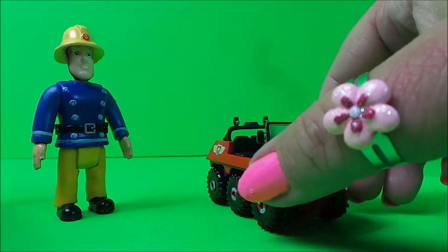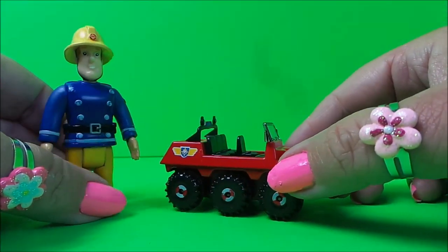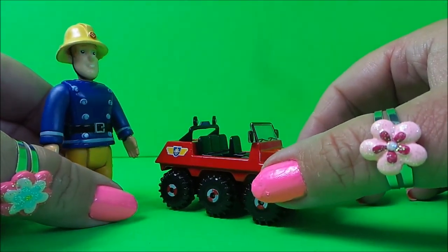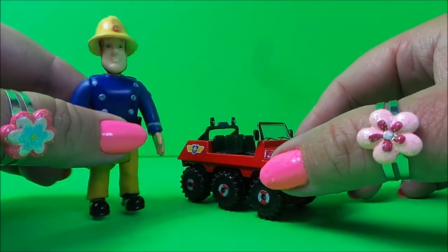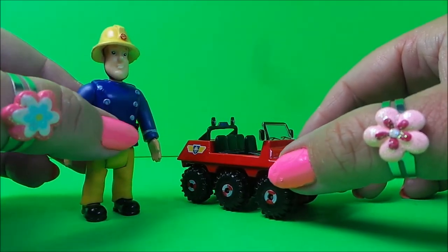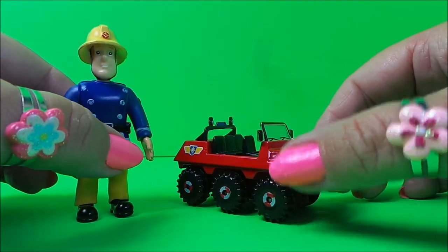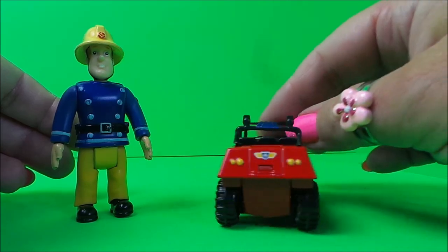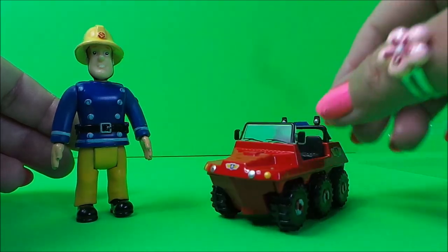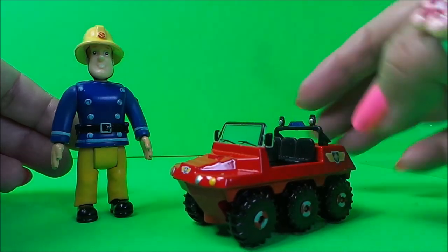Unfortunately I don't have a super tiny Fireman Sam to go inside — the smallest one I have is a bit too big, which is a shame. But I really like this Hydrus vehicle, and there are other vehicles to collect in the range.